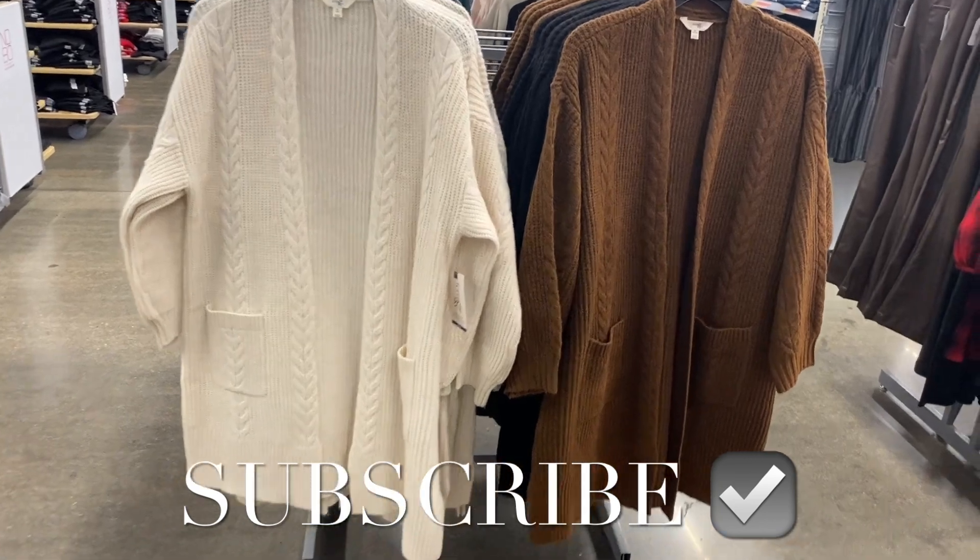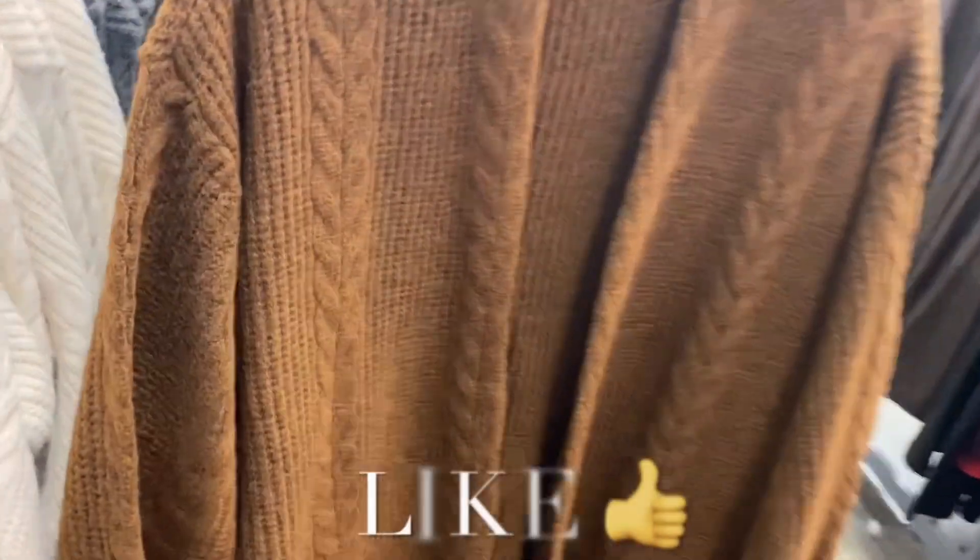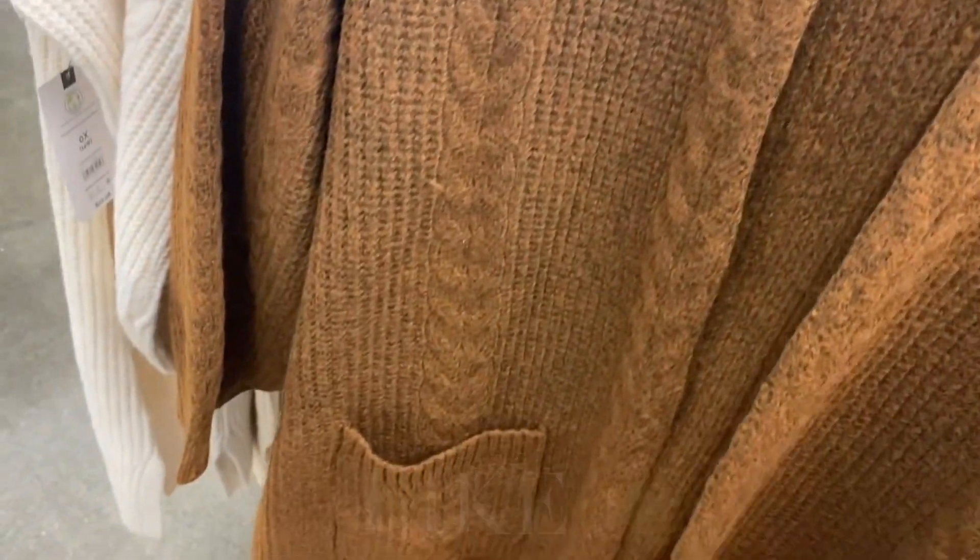Hey, welcome back to my channel! I'm at Walmart and they have so much new stuff.